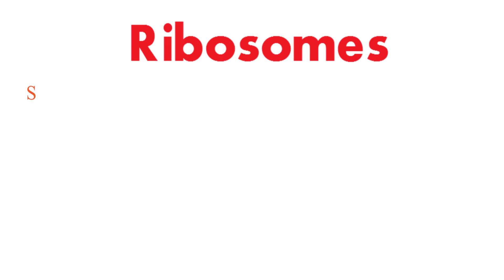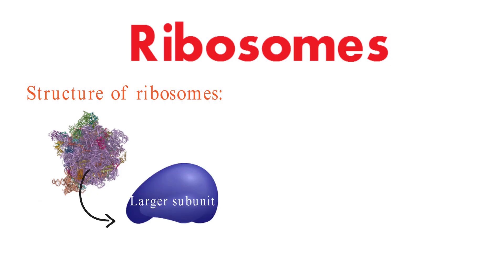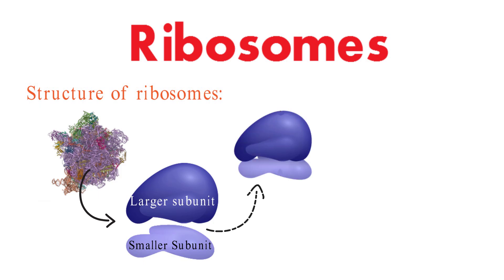Before we dive into the nitty-gritty, let's start by understanding the structure of ribosomes. Ribosomes are composed of two subunits: the larger subunit and the smaller subunit. These subunits come together during protein synthesis, but can also exist independently in the cell.